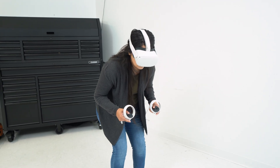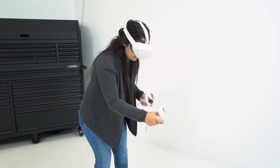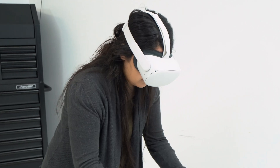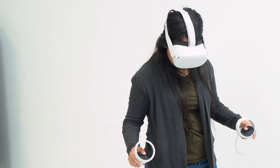Now, with CloudXR over 5G, it's possible to stream high-quality VR to tetherless headsets, such as the Oculus Quest shown here. Users can be virtually anywhere.